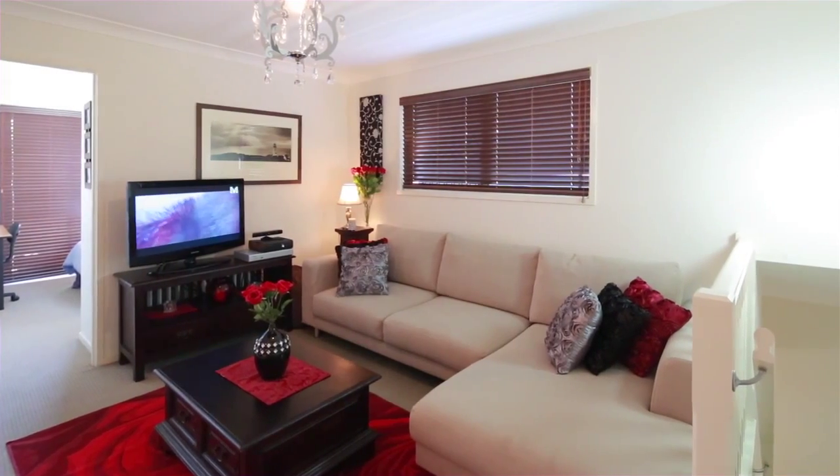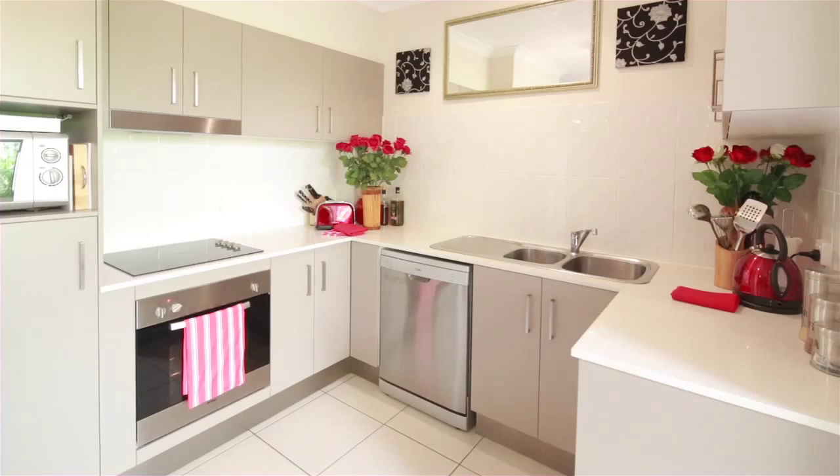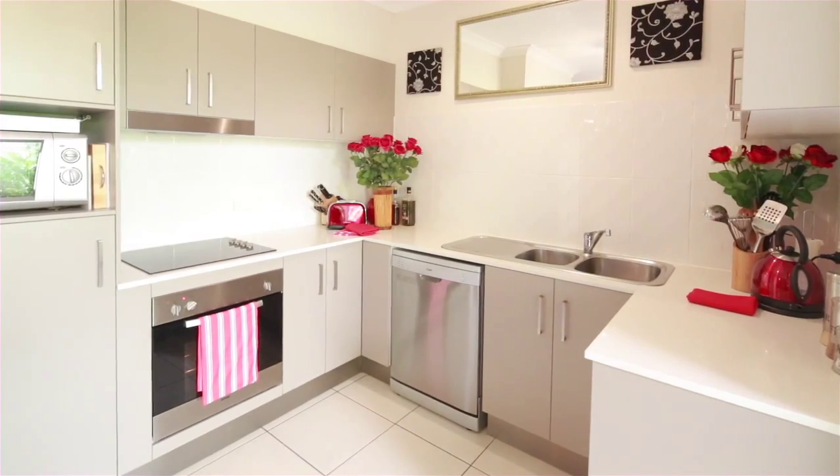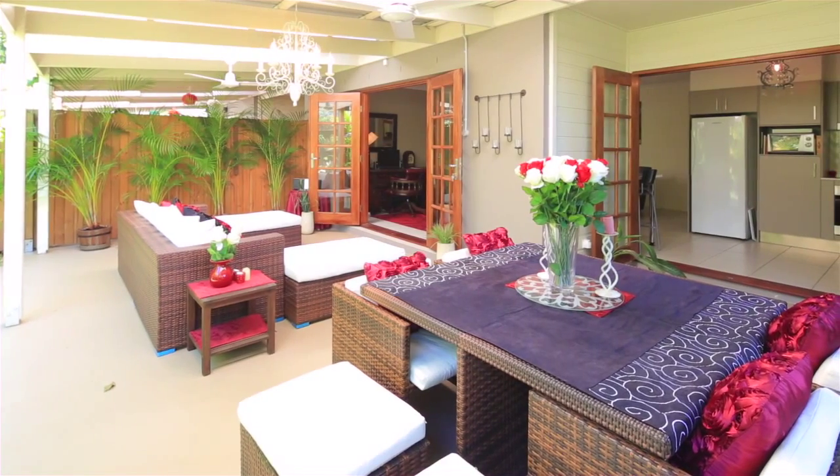Spread over two levels, the large lower level flows seamlessly through to the living room, dining area, gourmet kitchen and study deck, all complemented and framed by French doors that open onto a massive entertaining deck.